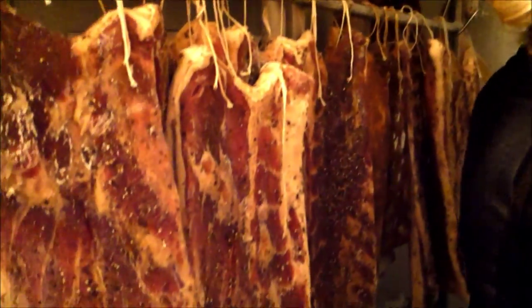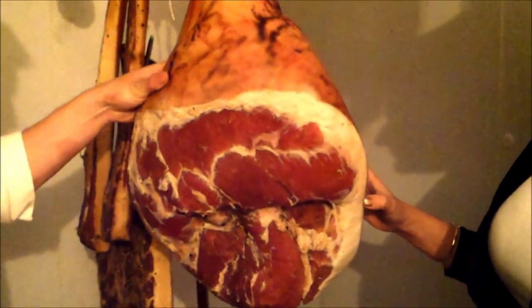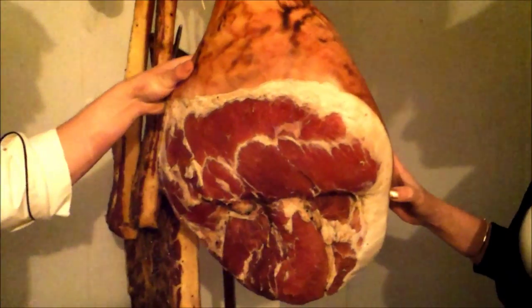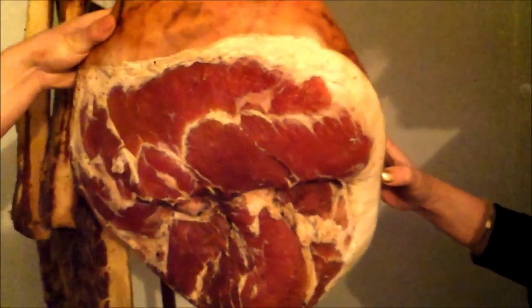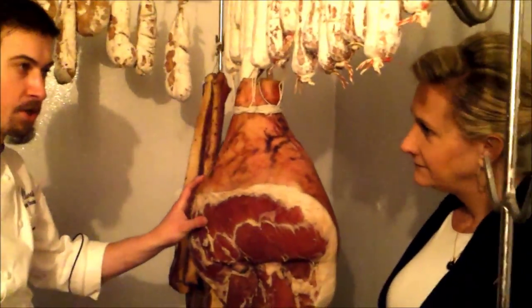We also make our own charcuterie, including this prosciutto here. This is a rather large prosciutto that just came out of salt about two days ago. We salt them, depending on the size, for about 31 days. After that, we soak them in water to get some of the salinity off, and then we hang them to dry for about another week. At that point, we cap them in fat and bring them up to our actual aging room.